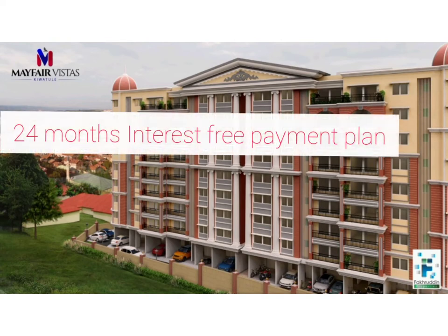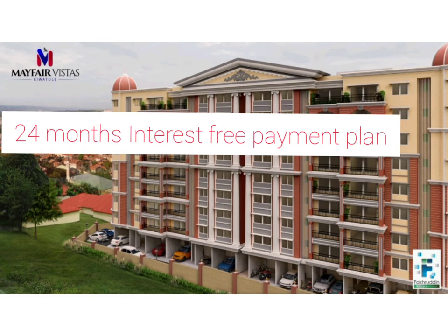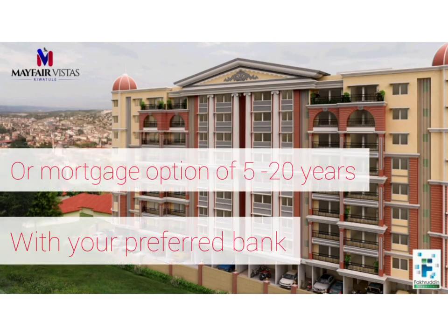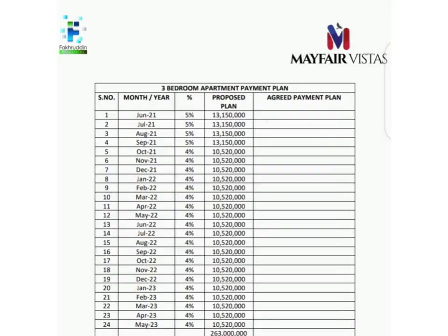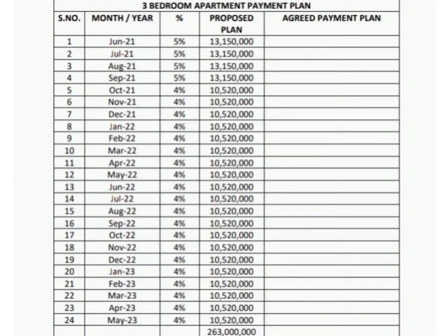You could either use the proposed payment plan by Fakrudin Properties, which is interest-free, or you could opt for the mortgage payment option from the bank, which goes for an even longer period of time. Today we're going to be looking at the interest-free payment plan that Fakrudin Properties is offering — a 24-month interest-free payment plan.